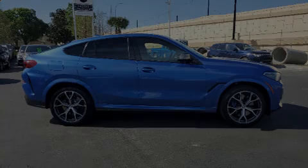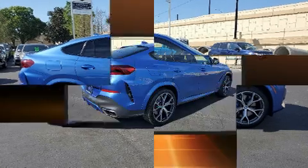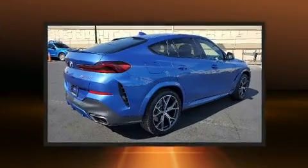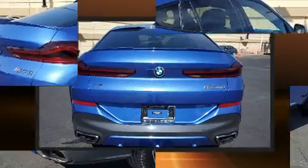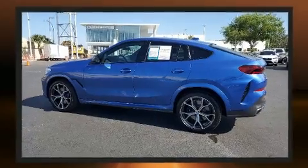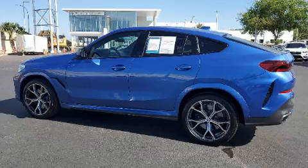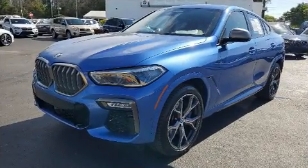Discerning drivers will appreciate the 2020 BMW X6. This four-door, five-passenger coupe just recently passed the 10,000-mile mark. BMW made sure to keep road handling and sportiness at the top of its priority list. Under the hood, you'll find an eight-cylinder engine with more than 400 horsepower, providing a smooth and predictable driving experience.